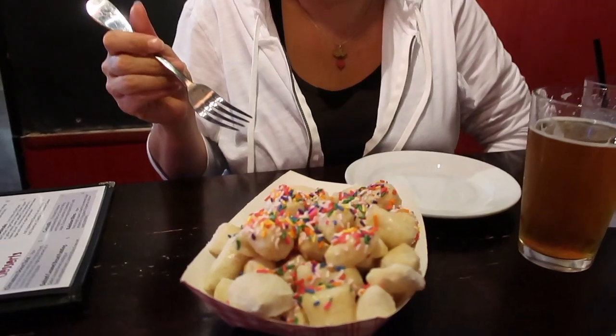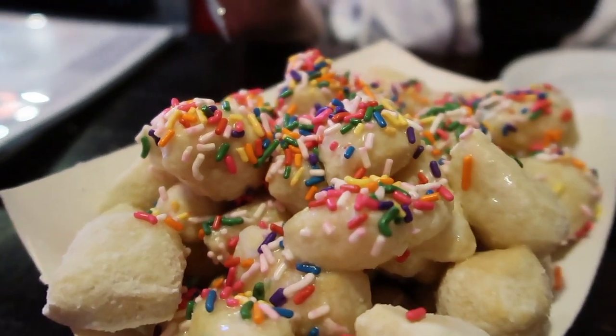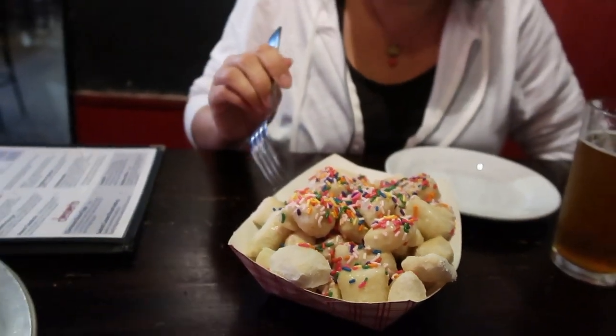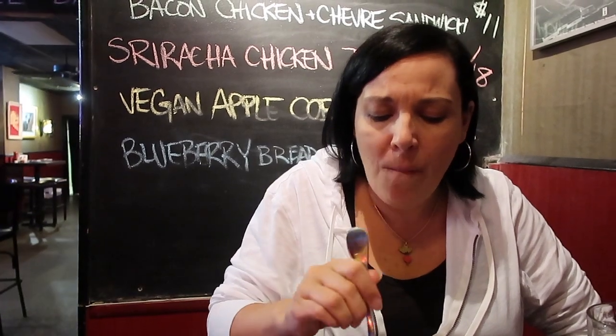Hey guys, I don't even know how they eat all of these, but they're fried dough and they're vegan. So these are fried dough squares with sauce and powdered sugar, covered with a vegan icing glaze and rainbow sprinkles. Oh my god, it's like a vegan carnival in my mouth!